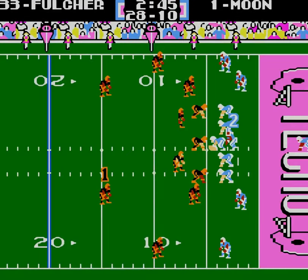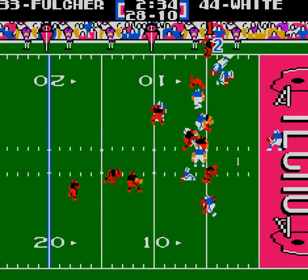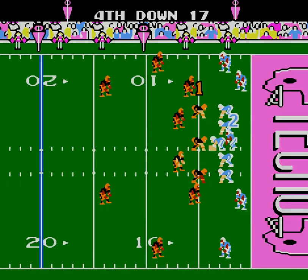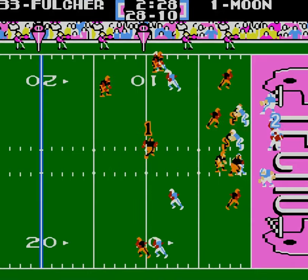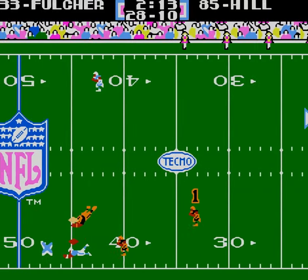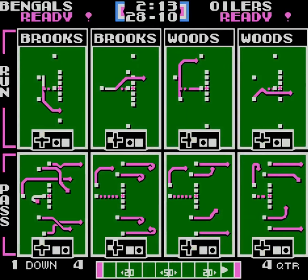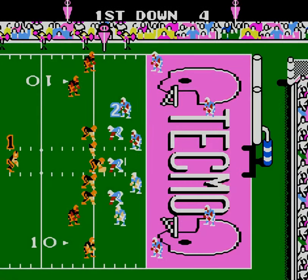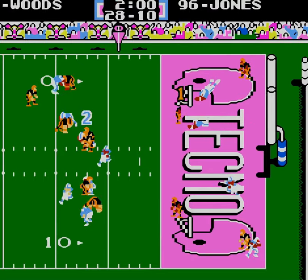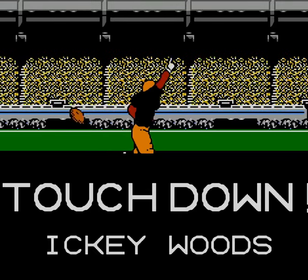That's a good up B. Fourth and 17. Long ball to Drew Hill — didn't quite get there. To Icky Woods — and there's another quick touchdown.